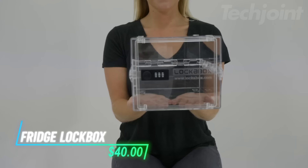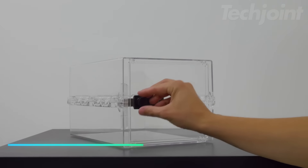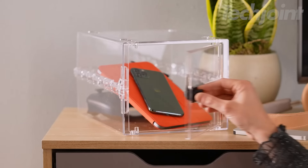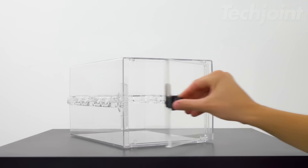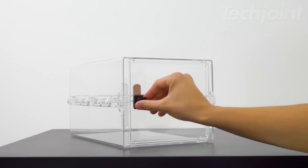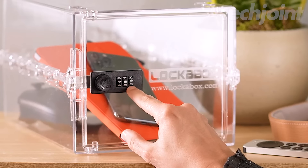If you're looking for a way to keep certain items secure, this lockable storage box is made from sturdy materials that are safe for food and medical use. So you can store a variety of things like snacks, medicines, or even tech devices. The lock is simple to set up and gives peace of mind by preventing unauthorized access. Its size makes it handy for fridges or shelves, fitting well without taking up too much space.